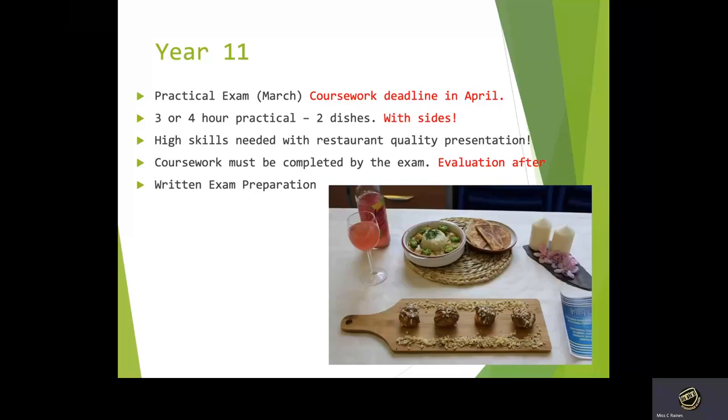In year 11, from September to December we write our coursework and start cooking the practical dishes for the exam in January. Each week in January you prepare for your practical exam, with the practical exam being around March. Coursework must be completed by the practical exam, and then we spend the rest of year 11 preparing for the written exam.